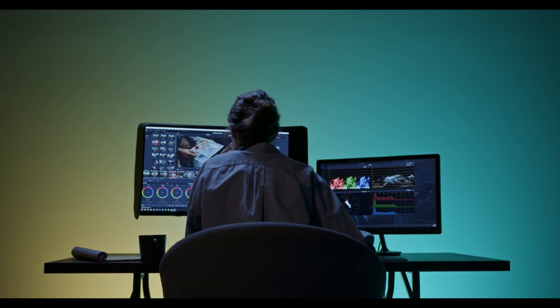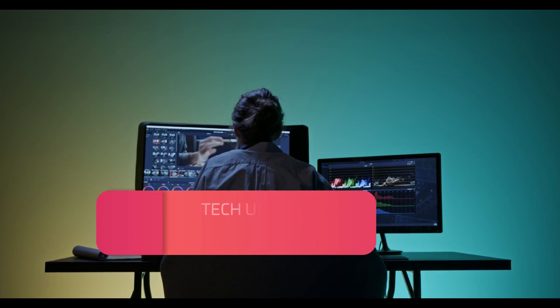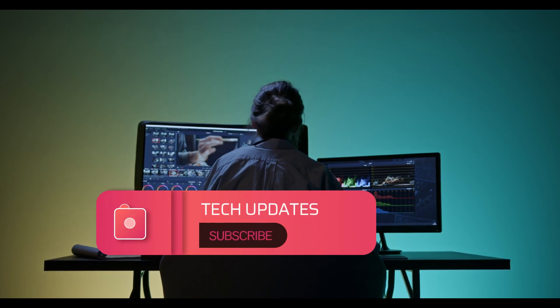Thank you for watching this video. If you liked this video and want more interesting and latest technology updates, please subscribe our channel.